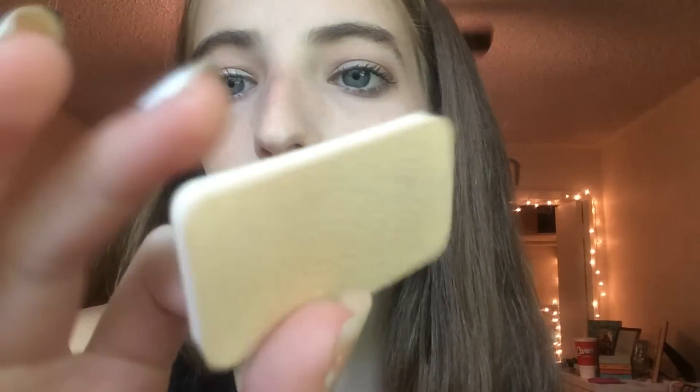The next thing I'm going to talk about is the Wet n Wild Cover All Pressed Powder. When you open it, it comes with the powder and also a sponge. I personally don't like using a sponge — I prefer a brush — but a brush does not work very well on this powder, so that is one of the downsides. You kind of have to use a sponge, otherwise it gets really flaky and goes everywhere.